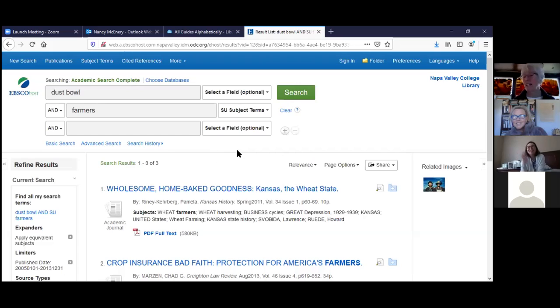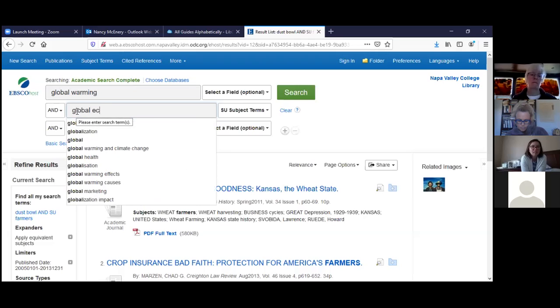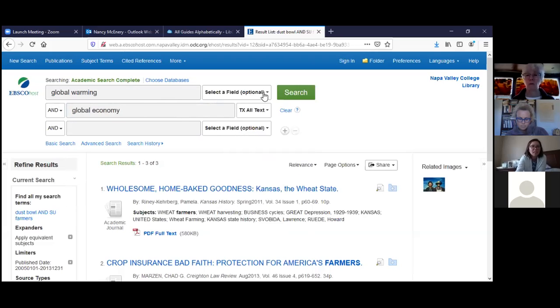Can we try global warming? Sure — and is there a particular aspect you're interested in? The cost and effects to the global economy. I'm not sure 'global economy' is a Library of Congress subject heading, so I'll make that a keyword search. But I do know 'global warming' is a Library of Congress subject heading, so I'll change that to a subject heading and search.